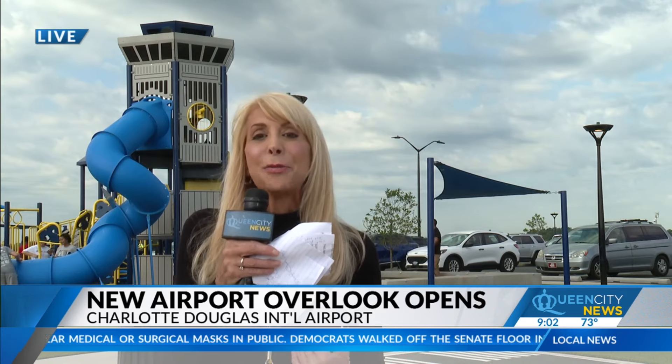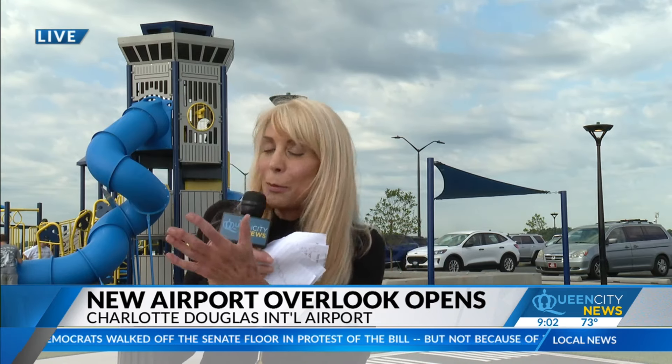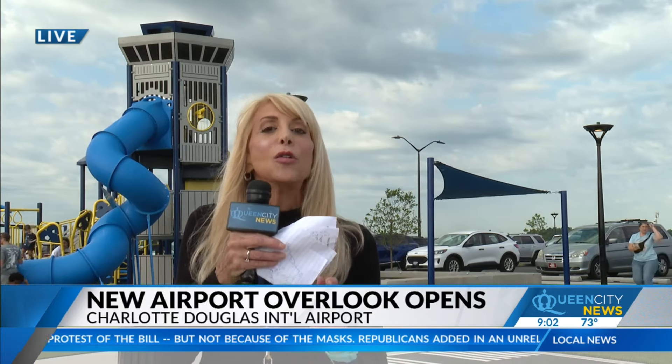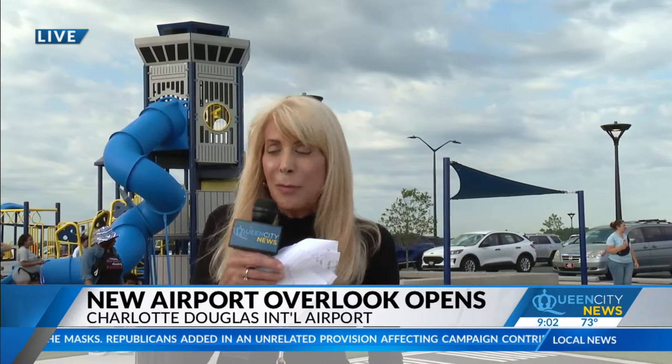It's the place to be. Best selfie opportunity ever. The permanent, brand new airport overlook officially opened at eight o'clock this morning. There were kids and parents and caregivers lined up to get in the gate. So yes, it's a lookout where you can check the airplanes taking off and departing, look at the runways, even a view of the new fourth parallel runway that is presently being built.